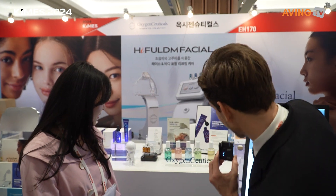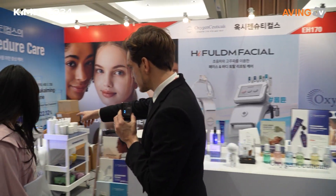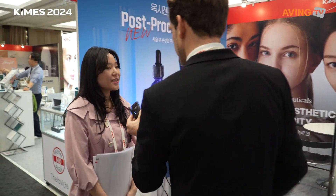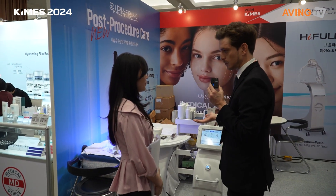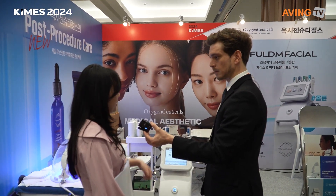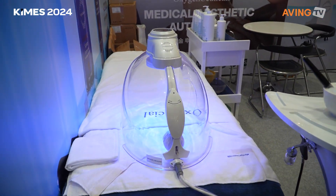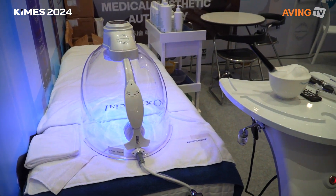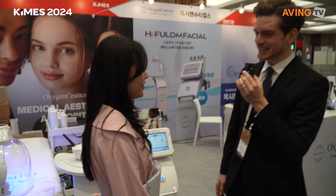Moving down here — are these the same products you just showed me? Yes, it's exactly the same, so this is set up like a clinic so someone could see how it would be used. Are these only B2B products? It's B2B and B2C as well. Anything else you'd like to add? I think your skin is great! Thank you so much — I appreciate it. Thank you so much for your time today!